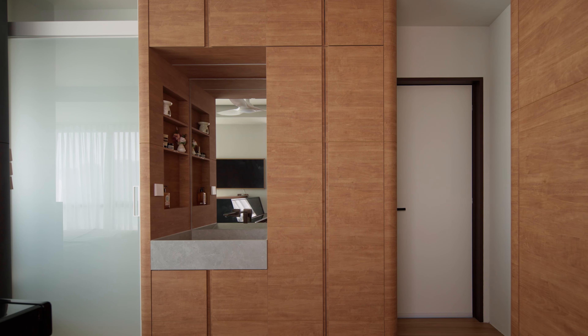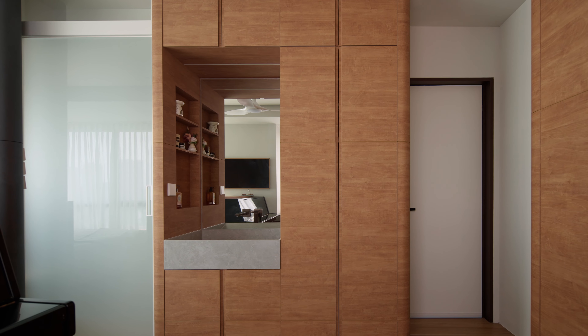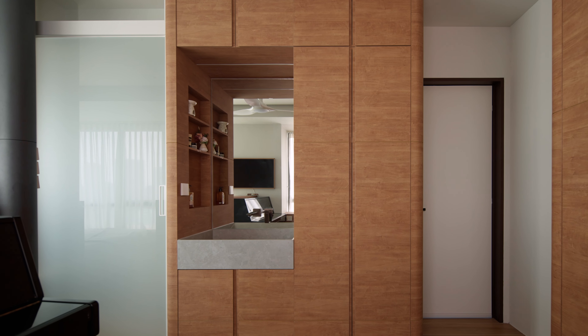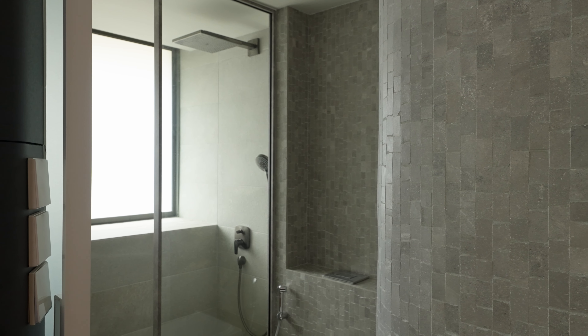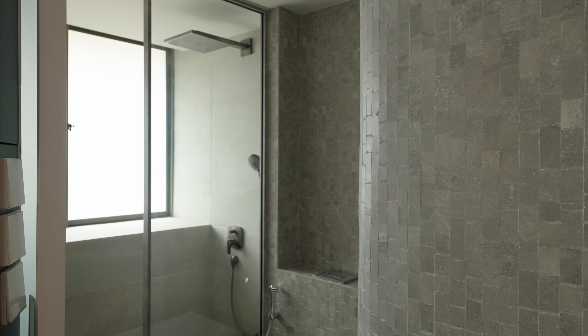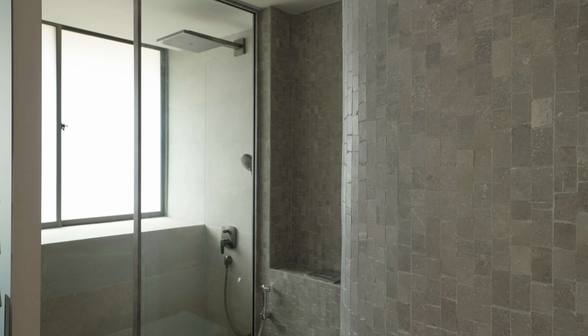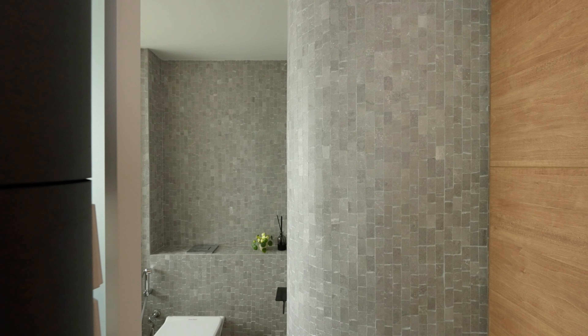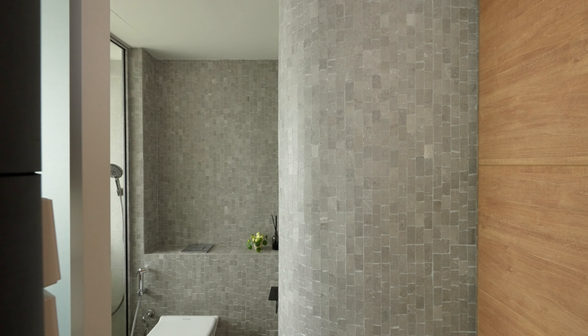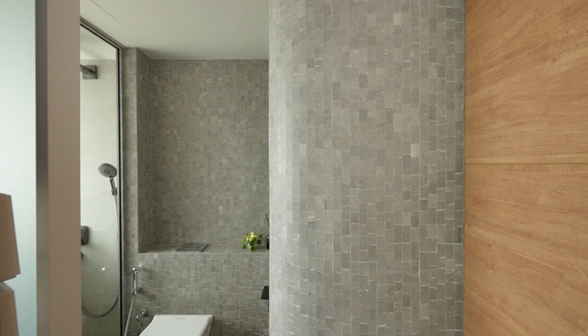They also wanted the basin to be separate from the water closet and shower areas for simultaneous usage. Their wedding photos were taken in Iceland, and they felt it would be nice to have a material that is reminiscent of Iceland. So we found this stone-like mosaic that is very rustic and perfect for bending around this curved wall.